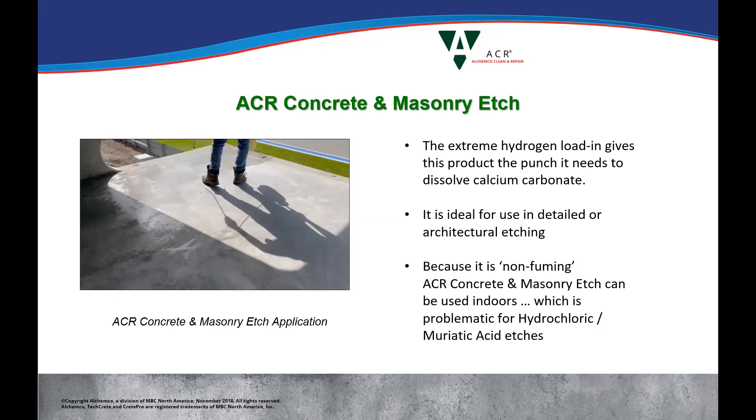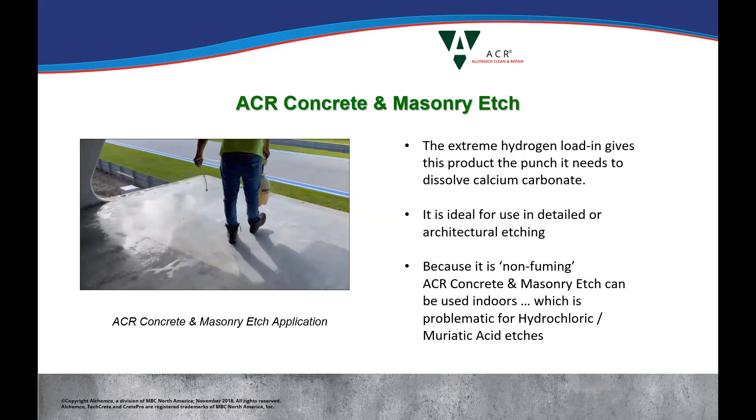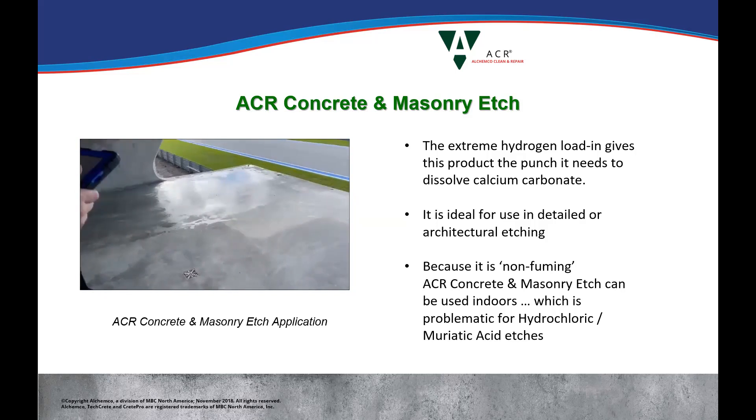Tim asked in the chat: does it work on brick? Yes — this is the Concrete and Masonry Etch, that's the name of the product, so yes it does work on brick. The extreme hydrogen load-in gives this product the punch it needs to dissolve calcium carbonate. It's ideal for use in detailed or architectural etching. Because it's non-fuming, it can be used indoors — which is a problem for hydrochloric and muriatic acid, which are interchangeable terms for the same thing. Application is easy with just a pump sprayer, about 250 square feet per gallon of coverage. You don't need a lot of special safety gear — we always recommend safety glasses and gloves, but there's nothing in it that's going to be harmful to you.